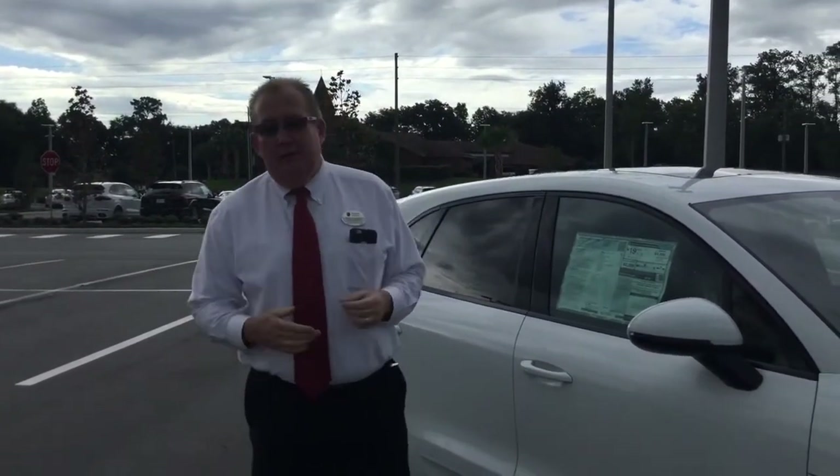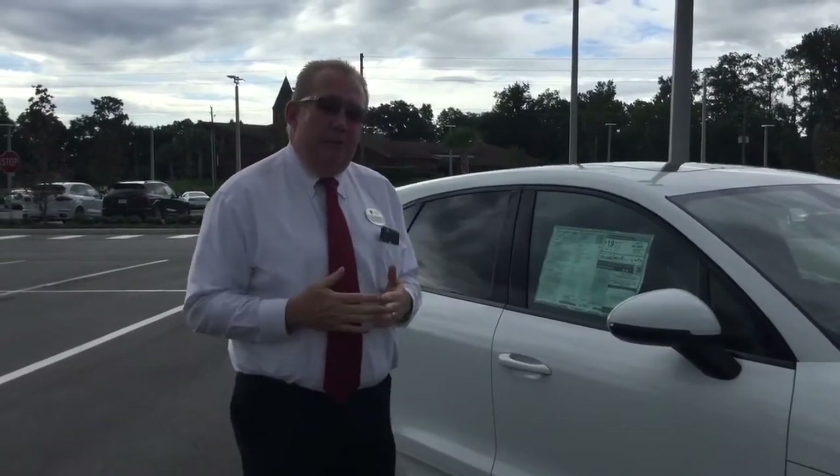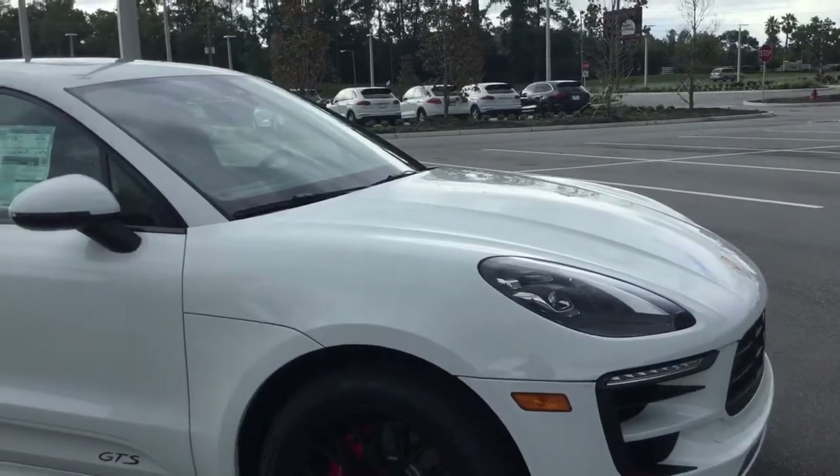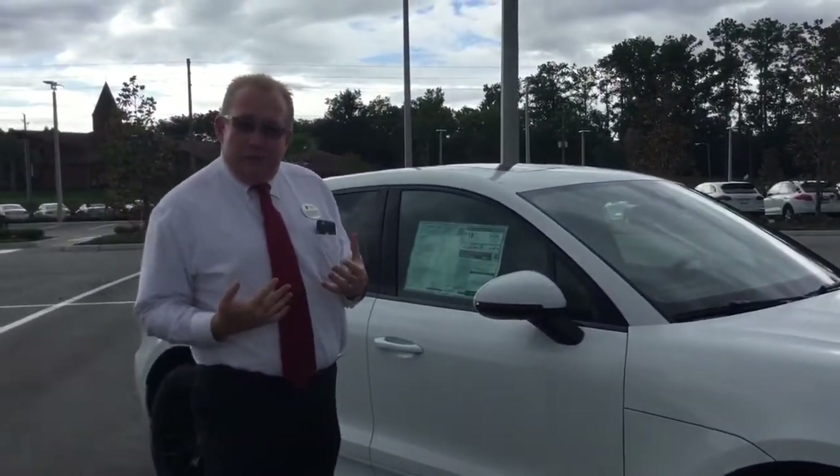Hi, Mr. Stein. This is Scott Prince with Porsche of Ocala, one of the sales ambassadors here. I would love to speak with you. I'm going to call you here in just a little bit, but I want to do a quick walk around on the GTS. I know you kind of got a specific one picked out. I've got a white one here — I just wanted to do a quick walk around for you about why the GTSs are special.